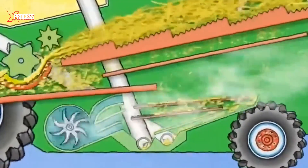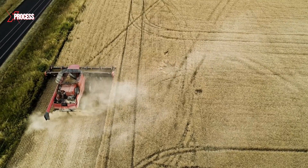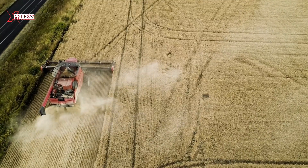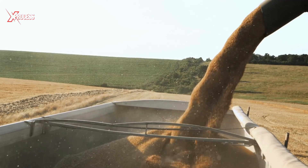Only the cleanest grains are collected and directed into a storage tank within the harvester. Once the tank is full, the harvested wheat is transferred into trailers, ready for its next journey.